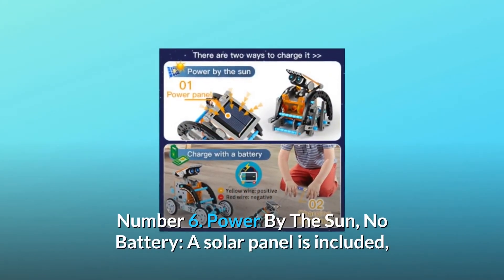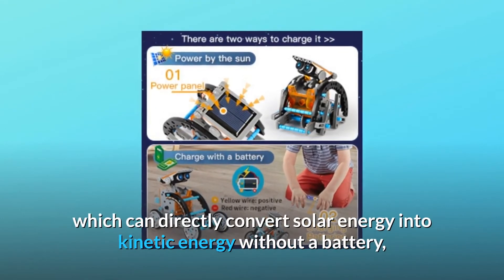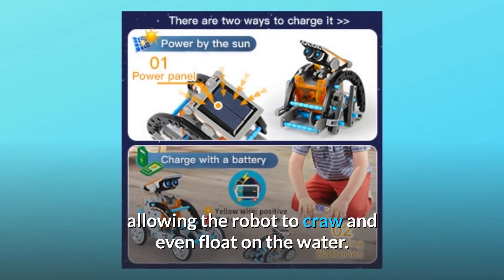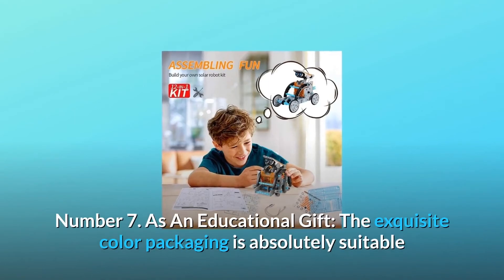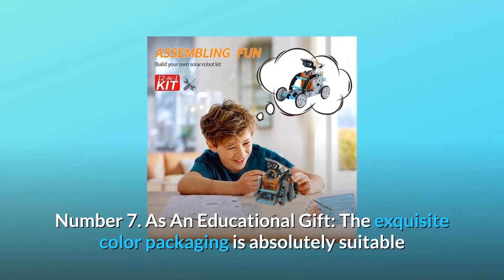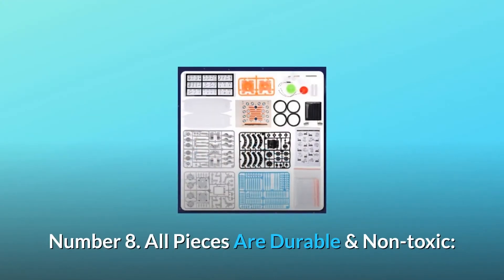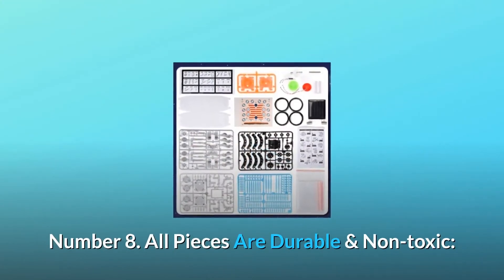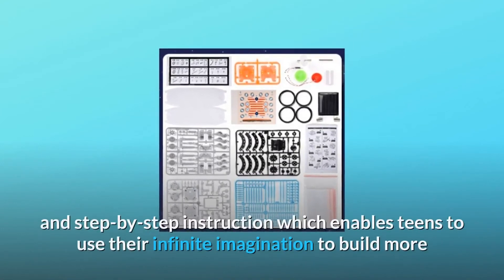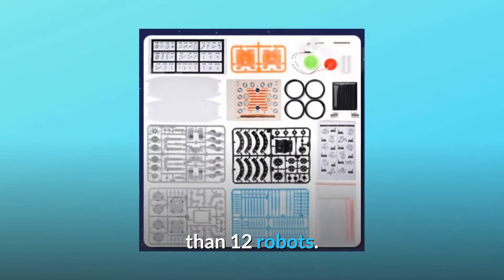Number 6: Powered by the sun, no battery. A solar panel is included which can directly convert solar energy into kinetic energy without a battery, allowing the robot to crawl and even float on the water. Number 7: As an educational gift, the exquisite color packaging is absolutely suitable for educational presents for children over 8 years old. Number 8: All pieces are durable and non-toxic. The kit comes with 190 easy-build pieces, parts, and accessories and step-by-step instructions, which enables teens to use their infinite imagination to build more than 12 robots.